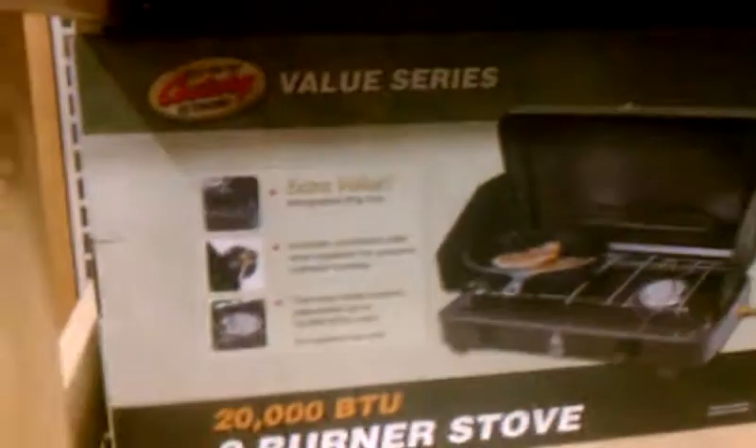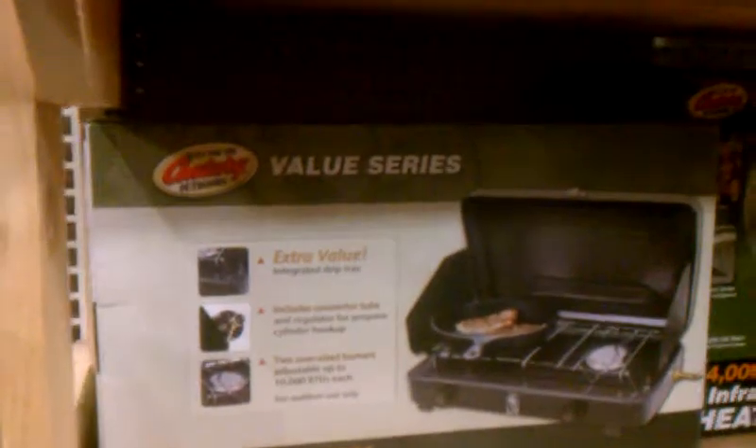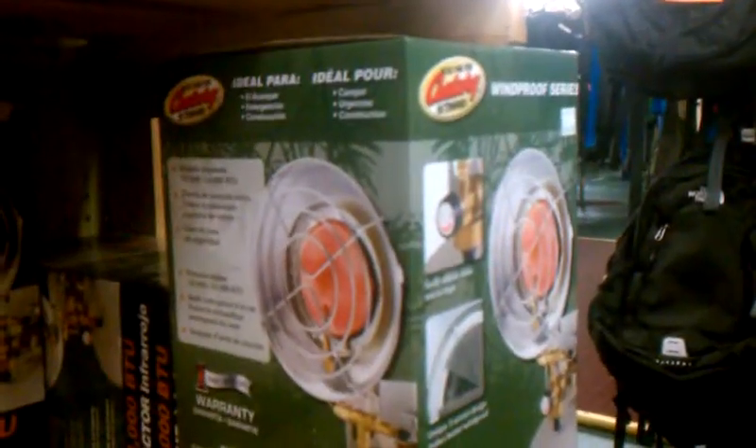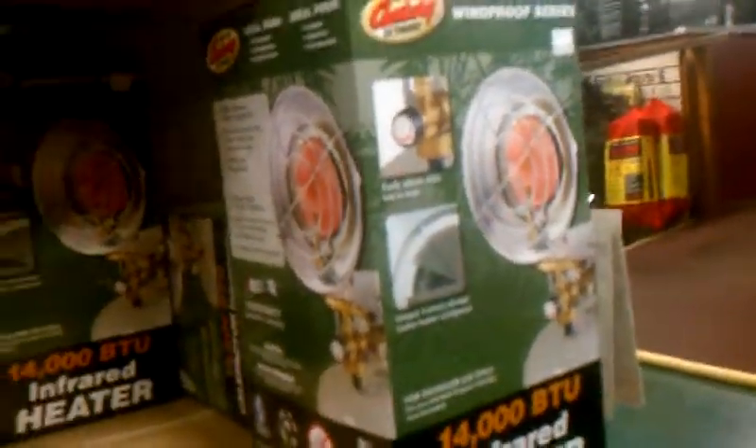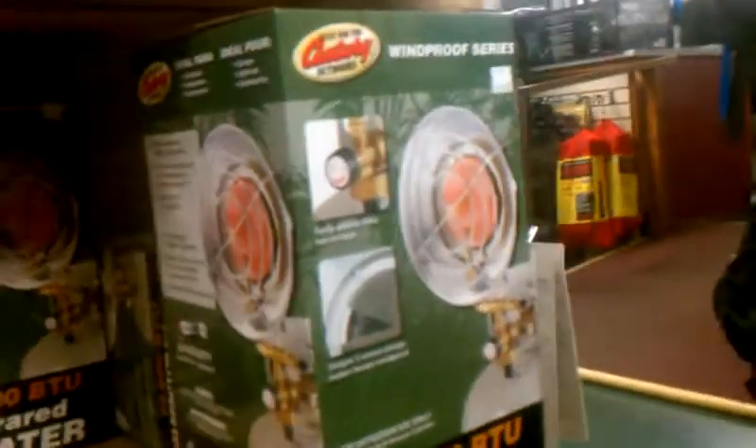They have a double burner stove down here, comparable to Walmart's price at $34.99. And they've got a heater for wintertime, comparable with the Mr. Heater that goes on top of a bulk bottle for $44.99, which is about the same price as a Mr. Heater.